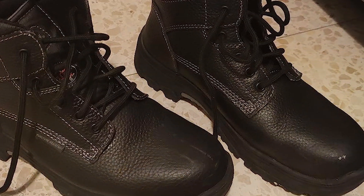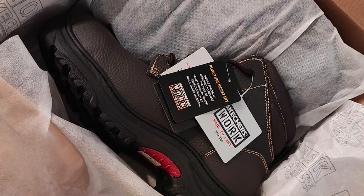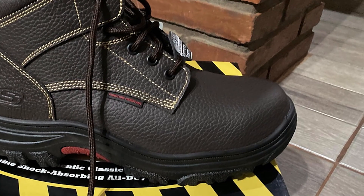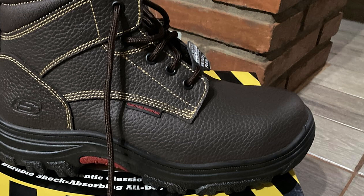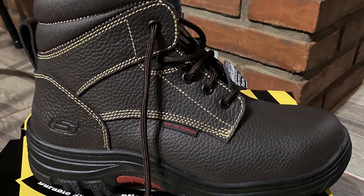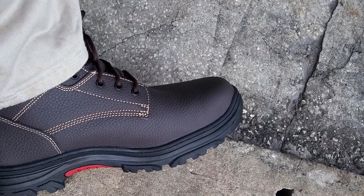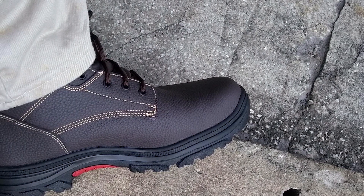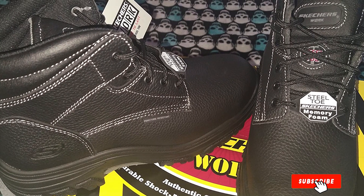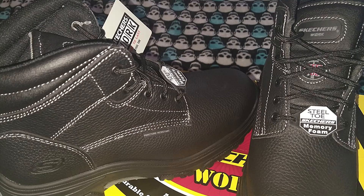Built to withstand the rigors of the job site, the Skechers Bergen Tarlat Work Boots are oil-resistant and slip-resistant, providing superior traction on a variety of surfaces, whether you're working indoors or outdoors. These boots offer reliable performance in any conditions, ensuring your safety and productivity day in and day out. For the hard-working individual who demands quality and style in their workwear, the Skechers Men's Bergen Tarlat Work Boots are the perfect choice. Elevate your work experience with boots that are as tough as you are.